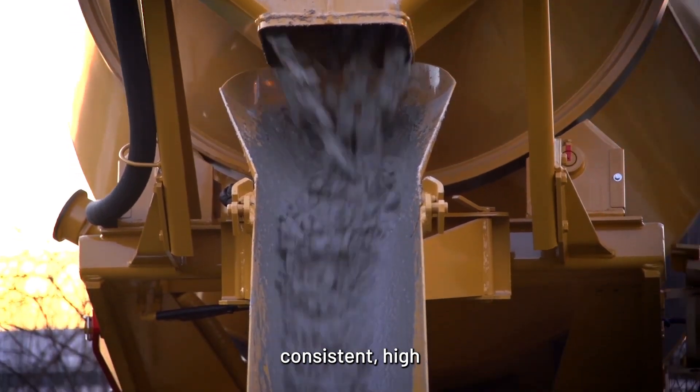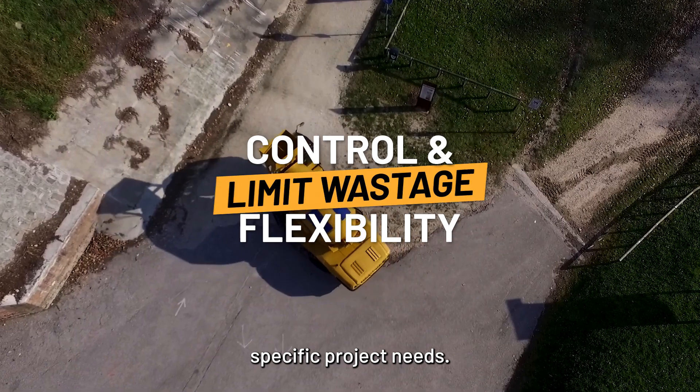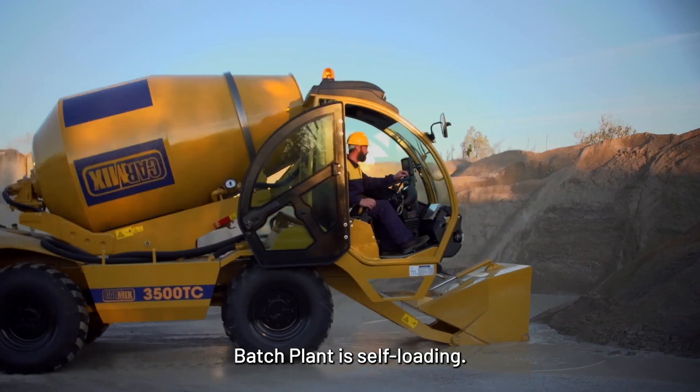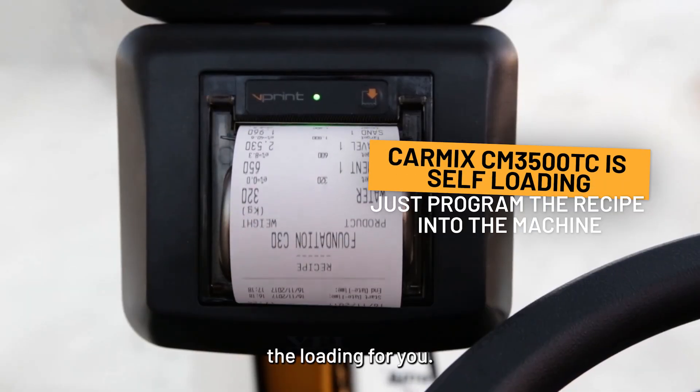CarMix ensures consistent, high-quality concrete tailored to your specific project needs. The CarMix 3500 TC Concrete Batch Plant is self-loading. All you have to do is program the recipe into the machine and it will do all the loading for you.